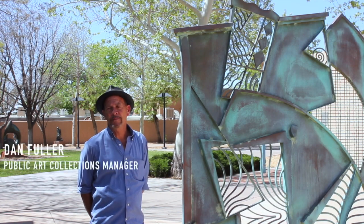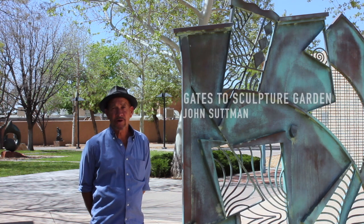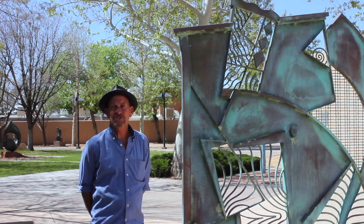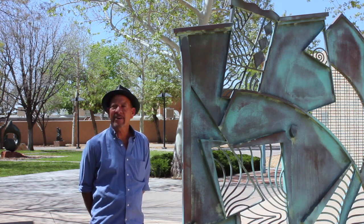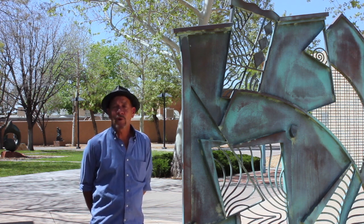Since 1978, when the public art program was founded, we have worked closely with the Albuquerque Museum. The museum and our program have gone through many transformations and changes, but we've always had a good partner. And if you come to the museum area, you're going to see public art and art that's in the museum collection solely, but either way, you're in for a treat.